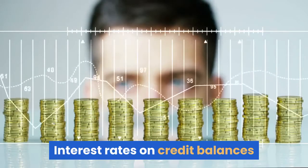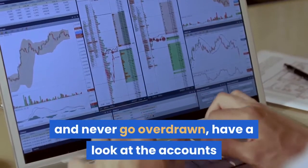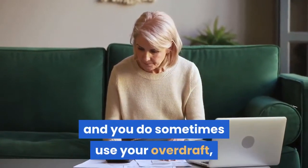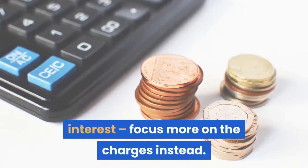Interest rates on credit balances. If you're careful about your spending and never go overdrawn, have a look at the accounts that pay interest on your credit balance. However, if your earnings are on the low side and you do sometimes use your overdraft, don't pay too much attention to the credit interest — focus more on the charges instead.